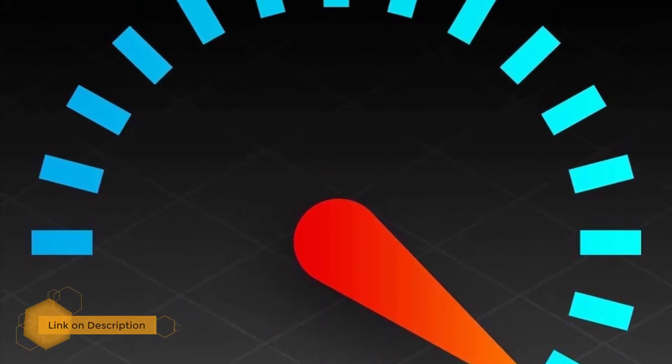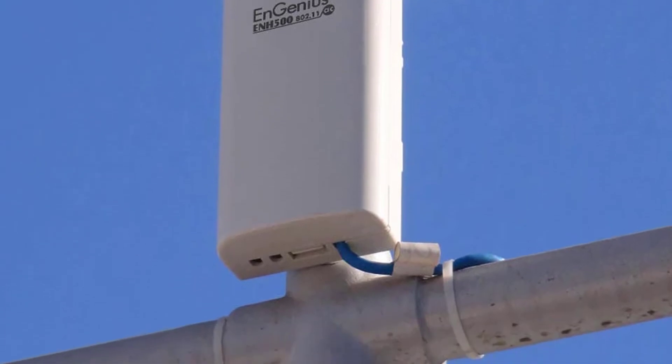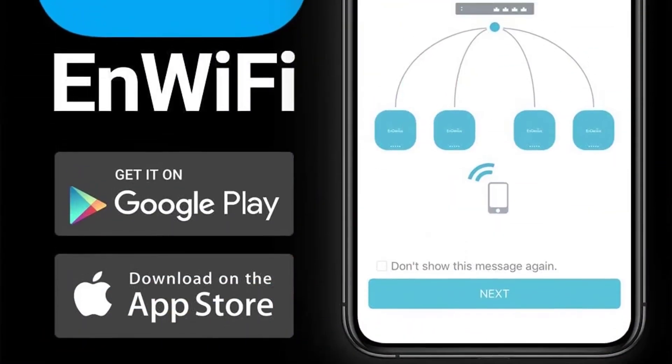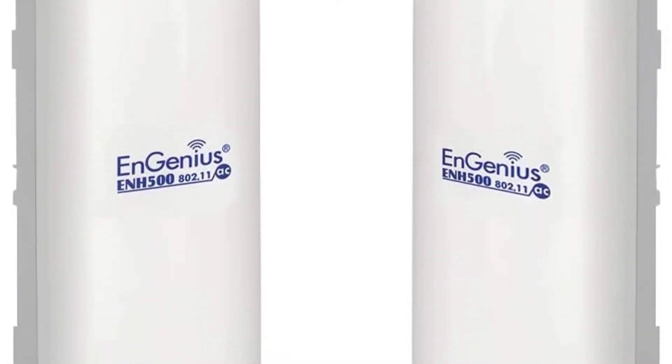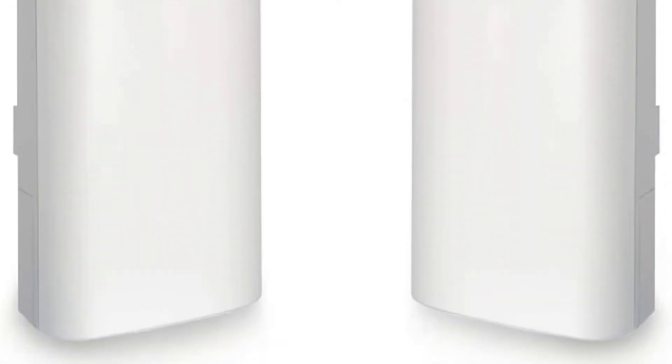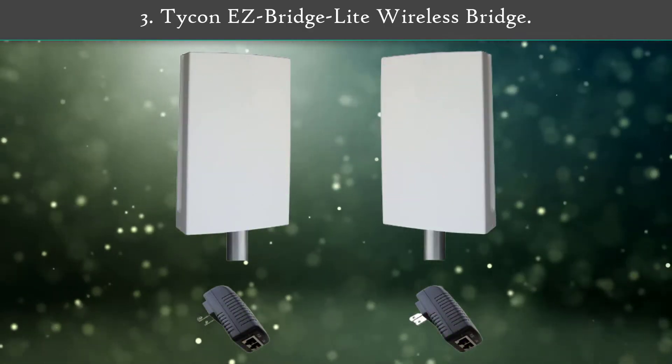If you want to deploy this wireless bridge outdoors, you will be glad to know that both included units are rated IP55 water resistant. You also get various modes like CPE, client bridge, PTP, PTMP, and more. Being a premium wireless bridge, it also features a one-year warranty.